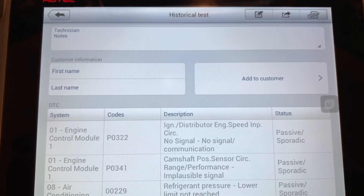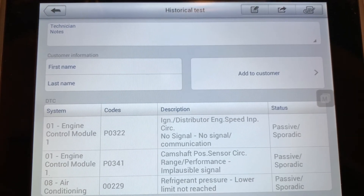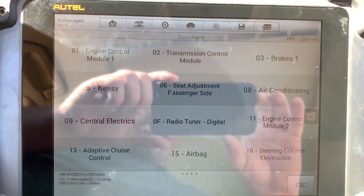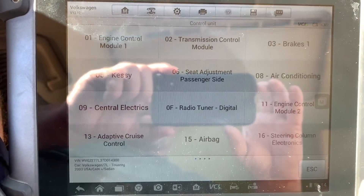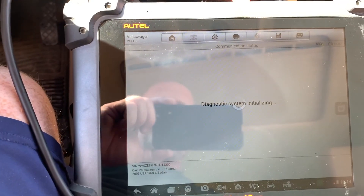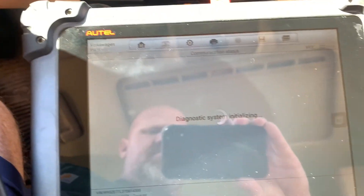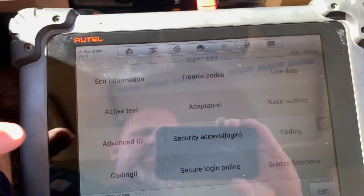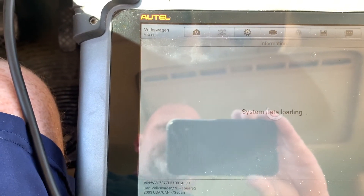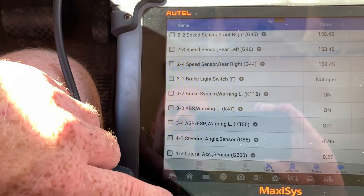While we're waiting on that camshaft position sensor, let's get back to finishing up the steering angle sensor and air conditioning issue. We're going to verify the steering angle sensor is functioning, since that's the error code we got. To do that, we'll go into the brakes computer, do live data, then advanced measure value, and look for the steering angle sensor.